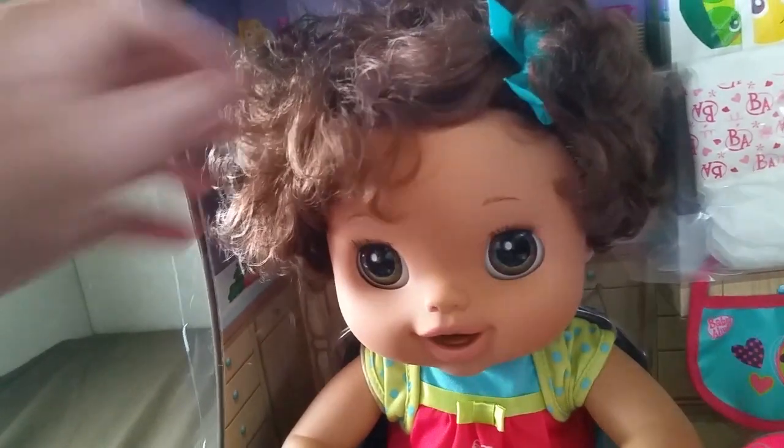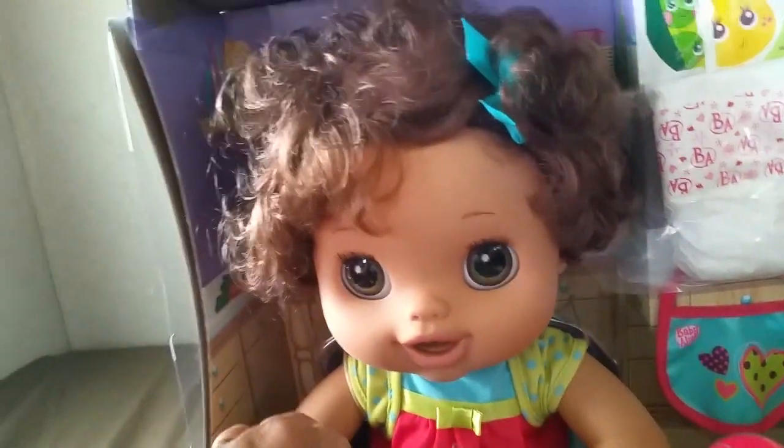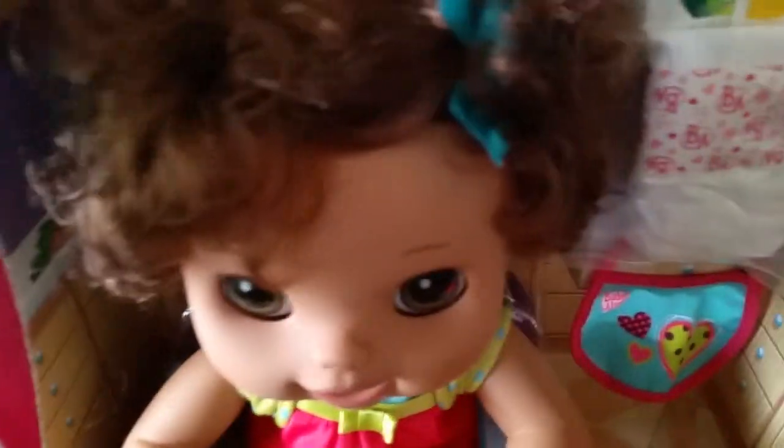I'm going to later do a video of her and Marianne together. Marianne is my blonde, blue-eyed one — she's the My Baby Alive as well, but this one is the My Baby Alive Hispanic version. In this little high chair set up, she comes with a bottle and a cute little bib with hearts on it, one of those nice ones that repels water, plus an extra diaper and some more pears and peas in the birthday bonus box.